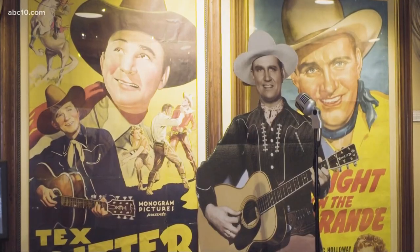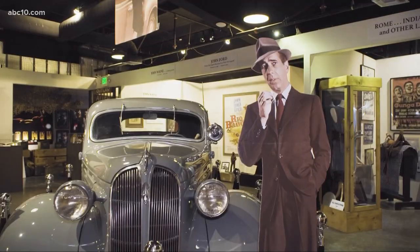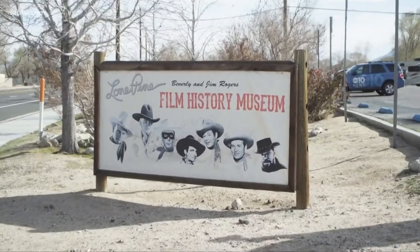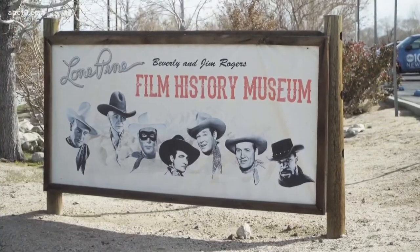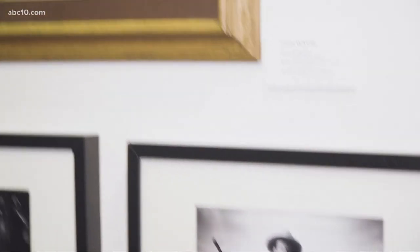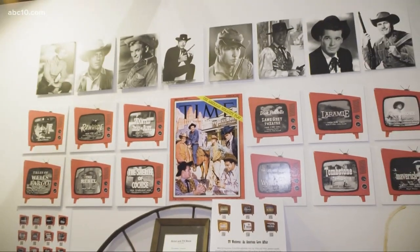You may not recognize all the names, but over the past 100 years, the Eastern Sierra has hosted many of Hollywood's biggest stars. And their legacy is preserved right here at the Western Film History Museum in Lone Pine, California. John Wayne filmed over 13 movies here, most of them in the 30s, 40s and 50s. You're talking about 400 plus films and TV shows since 1920.